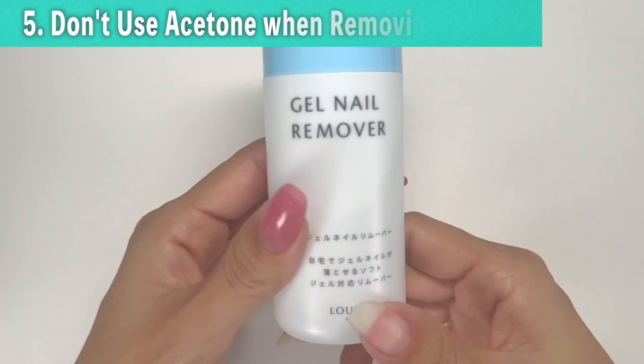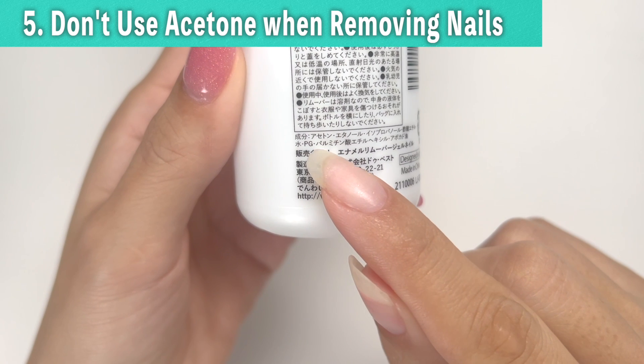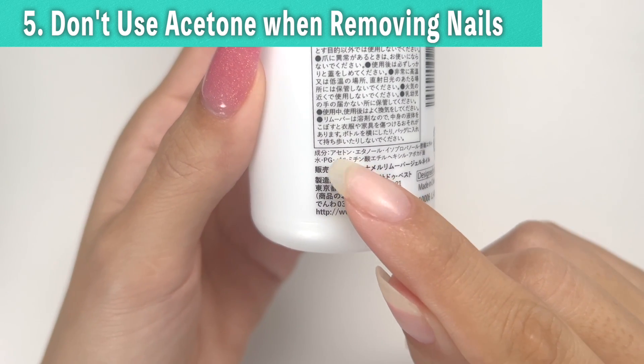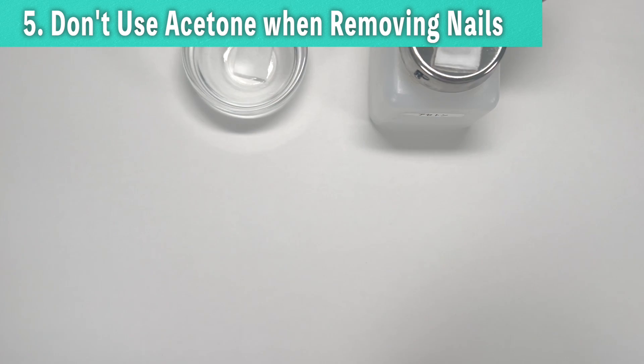Finally, don't use acetone when removing nails. Most gel removers contain acetone, a substance that dissolves gel, but acetone is powerful in stripping away oils. Let's do an experiment to see how much acetone removes oil.